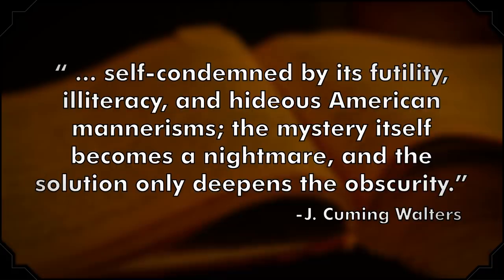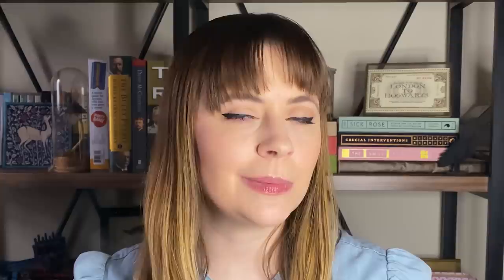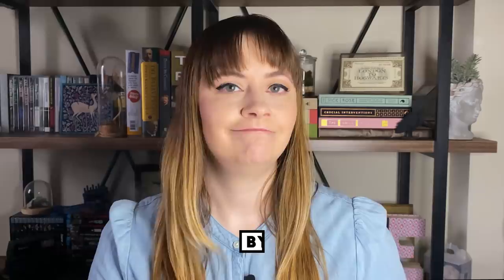The mystery itself becomes a nightmare, and the solution only deepens the obscurity. Even Doyle eventually debunked the ghostly Dickens authorship, though his methods were a bit suspect. He wrote in The Edge of the Unknown that at a seance, he asked Dickens: 'Was that American who finished Edwin Drood inspired?' To which Dickens' spirit responded: 'Not by me.' Ghostburn.